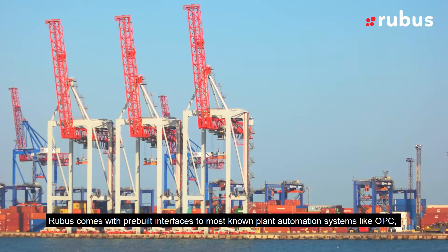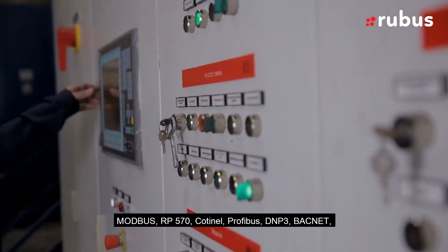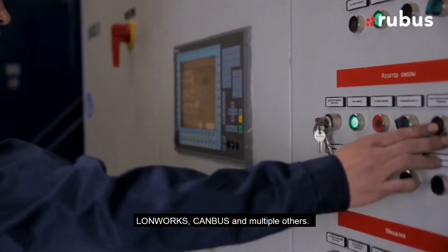RuBus comes with pre-built interfaces to most known plant automation systems like OPC, Modbus, RP570, Profibus, DNP3, BACnet, CANbus and multiple others.